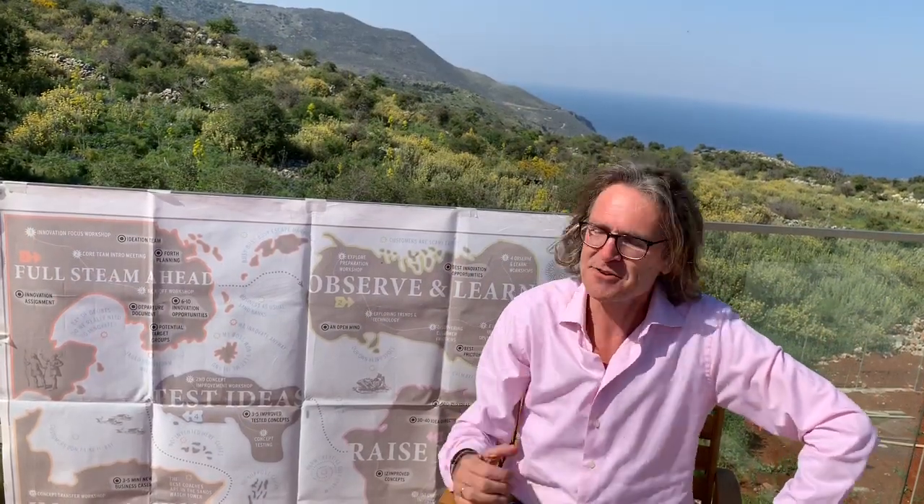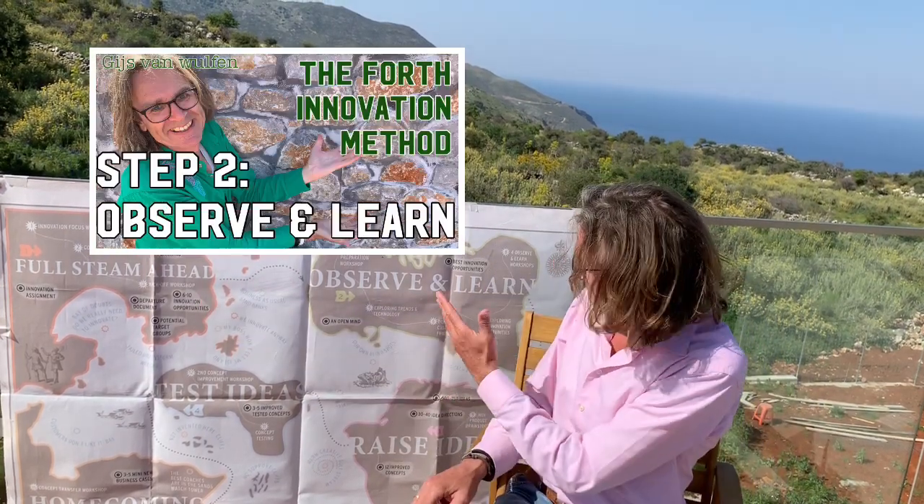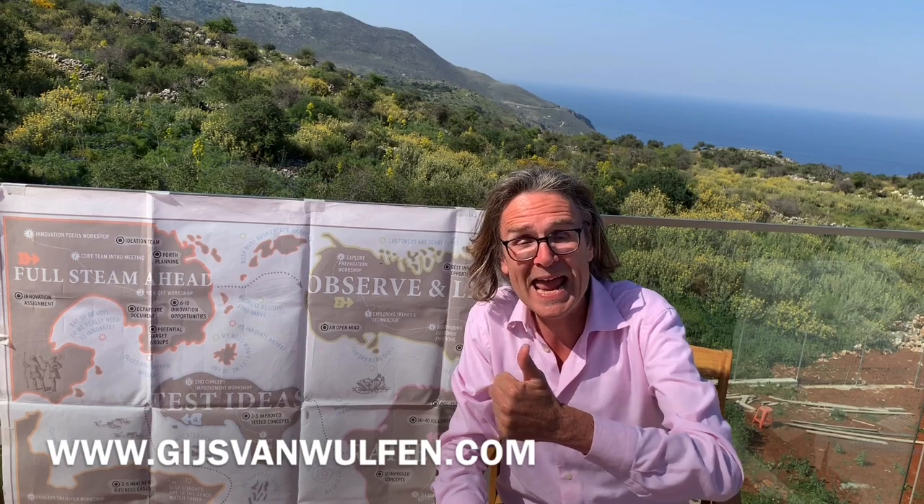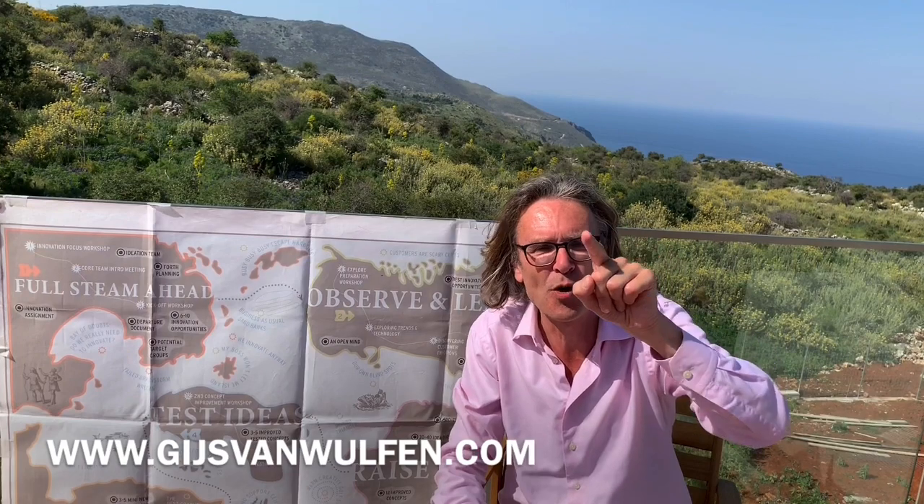So this was the video about Homecoming. Check the other phases — the movies on Full Steam Ahead, Observe and Learn, Raise Ideas, and Test Ideas. I promised you 20 checklists to download — you can find them at forth-innovation.com: 20 checklists for you to download on this wonderful methodology, and the map in 13 languages. Why should you use FORTH? Because this really works, and I'd like to make you a great innovator. I hope you like this movie — please press thumbs up and subscribe. Click the red button and subscribe if you'd like more practical videos to make you a better innovator. Thank you for your attention and stay safe!